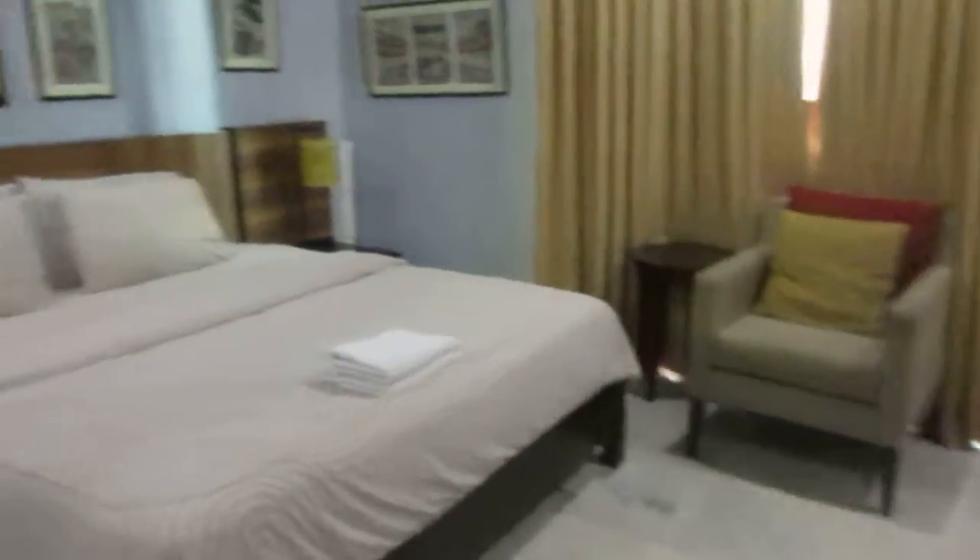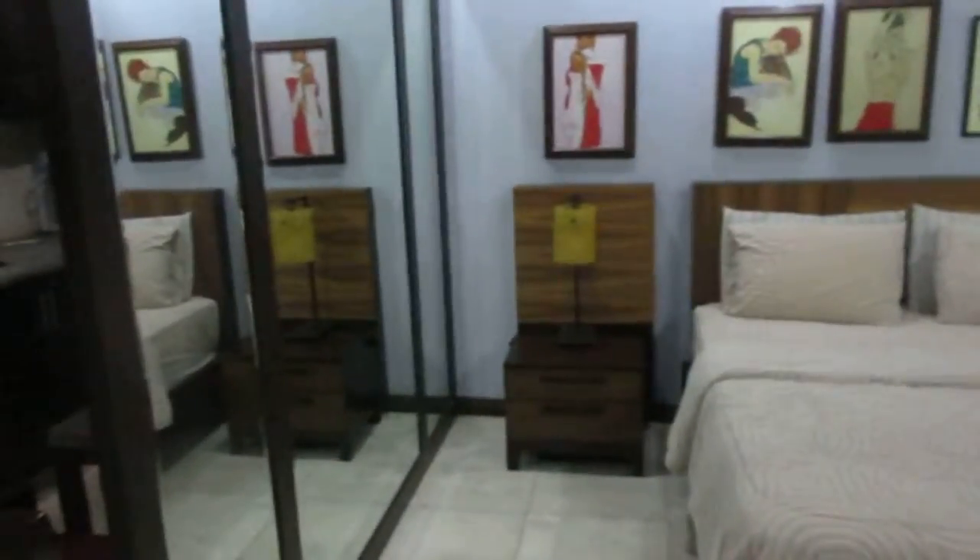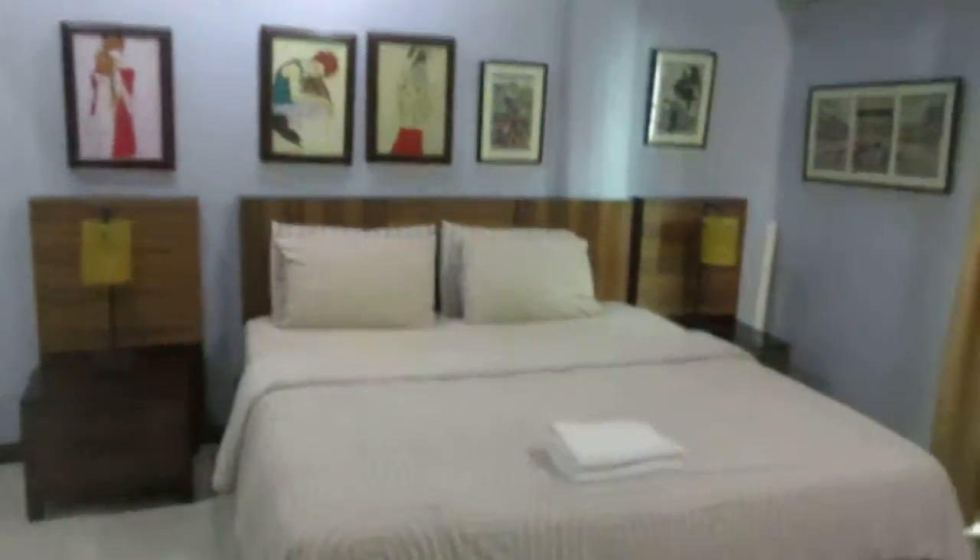There's a divider here separating the dining area from your living area — and that's also your bedroom. Here's the bed.